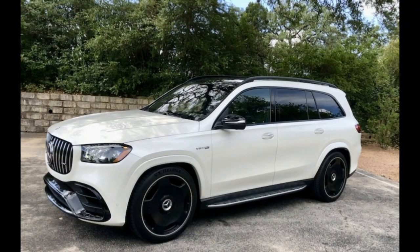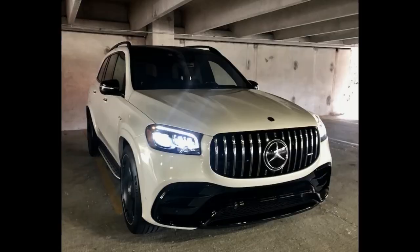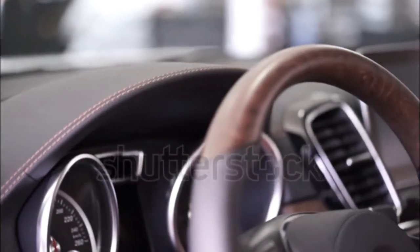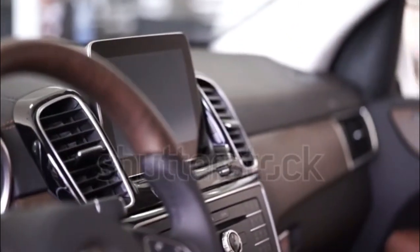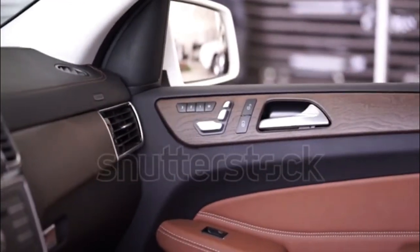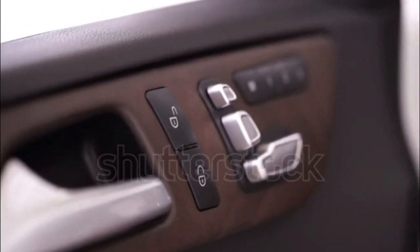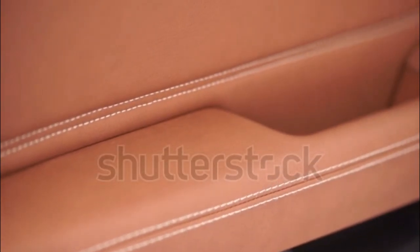It's EPA-rated at 18/24 mpg city/highway. The GLS 580 is hard to come by for 2022, but if you can find one you'll enjoy its 483-horsepower 4.0-liter twin-turbo V8, likewise enhanced by mild hybridization and connected to a nine-speed automatic. Despite the healthy power increase, it's not much quicker than the GLS 450, hitting 60 mph in 5.4 seconds. Its fuel economy is reasonably close too, coming in at 16/21 mpg.